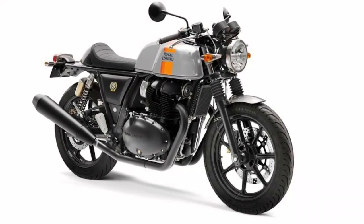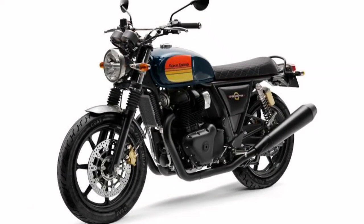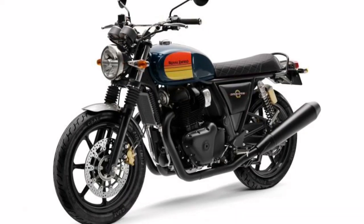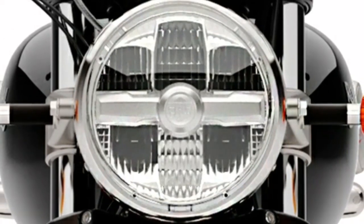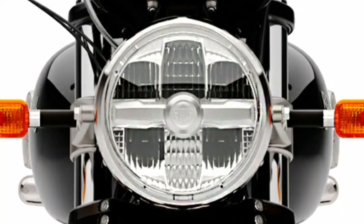The Interceptor 650 feels nimble in the city, planted on the highways and confident on the twisties. A new LED headlamp combines old-school aesthetics with modern LED lights for increased visibility.